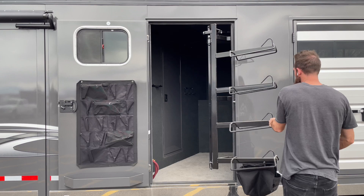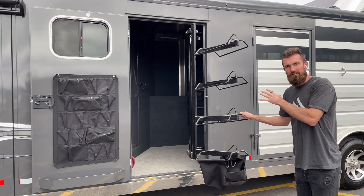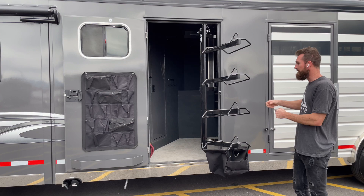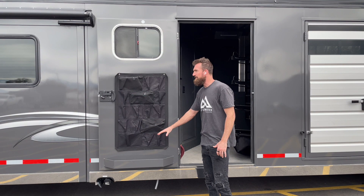The saddle rack is on gas shocks and swings in and out of the trailer, storing out of the way but making it super easy to throw saddles on without having to step up holding a hundred-pound saddle. The gas shocks are strong and dependable, going to last a long time. There's also a sport bag here on the door.